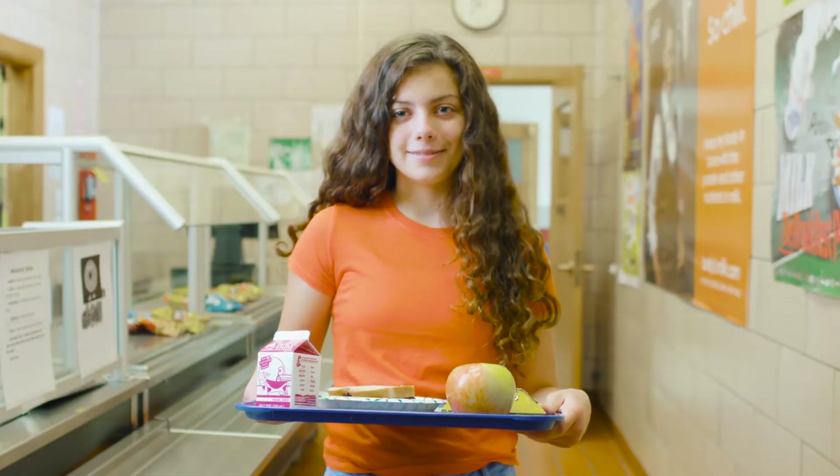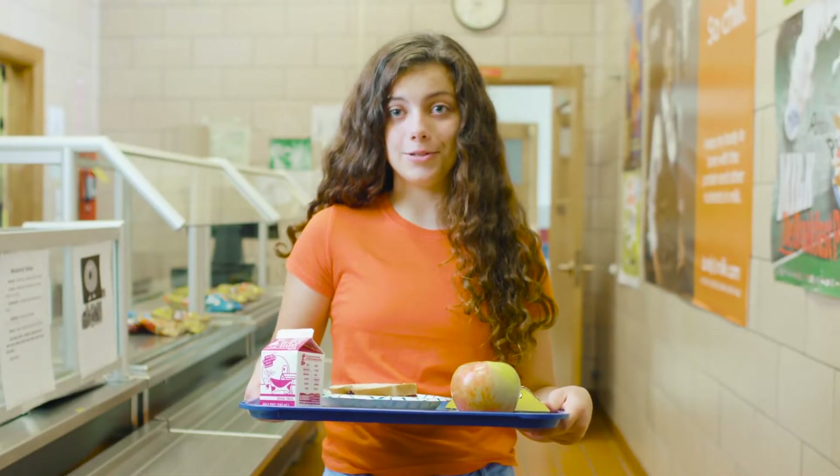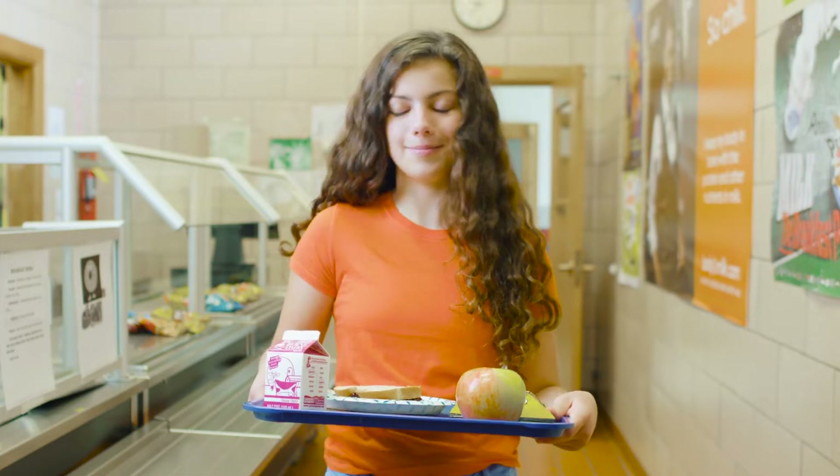We all dream about growing up to save the world. Did you know you could actually start a little each day right here in the cafeteria? It's all about what you eat — well, actually what you do with the food that you don't eat. Let me explain.